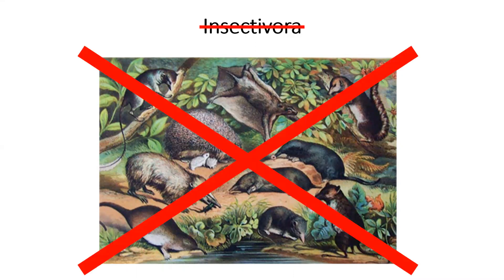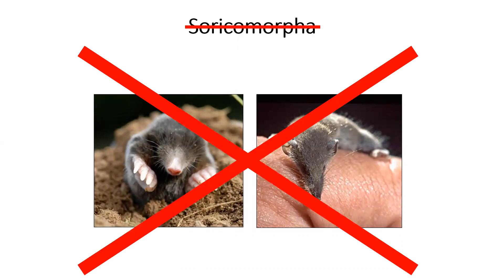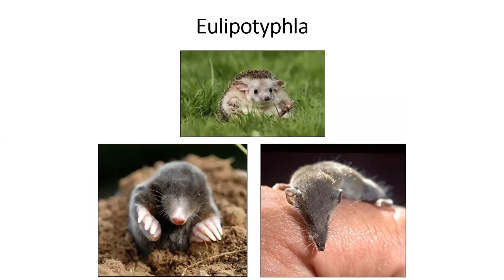We don't do this anymore, but you might still encounter the term Insectivora. After moving on from this, the term Cerecomorpha became popular — that's the shrews and the moles, not including the hedgehogs or the golden moles or the elephant shrews or anything else. But we don't use it anymore because in order to make a monophyletic group, we have to include hedgehogs and their relatives, so we end up with the order Eulipotyphla.